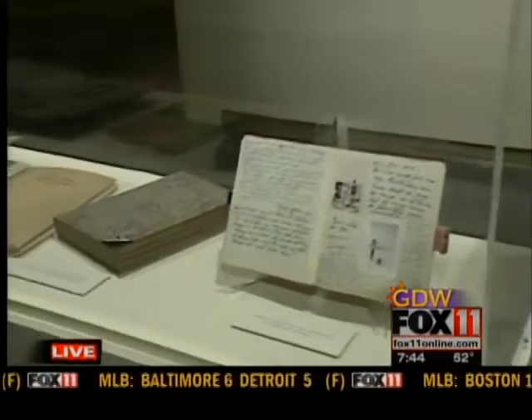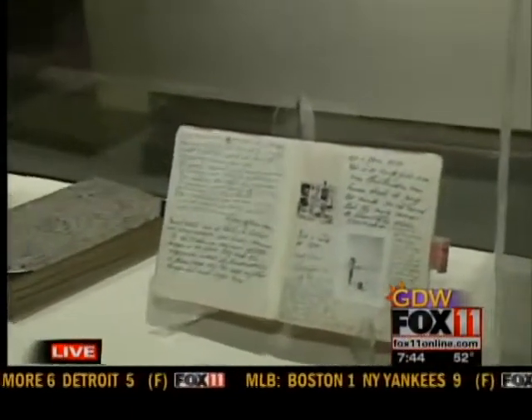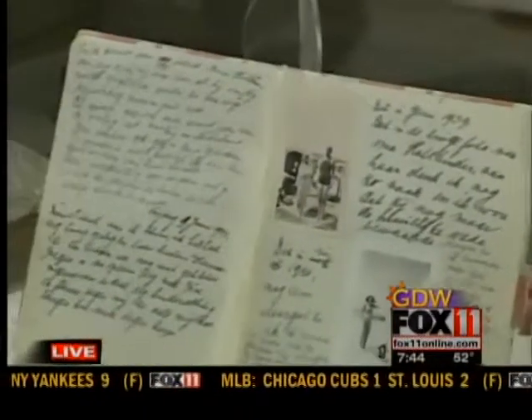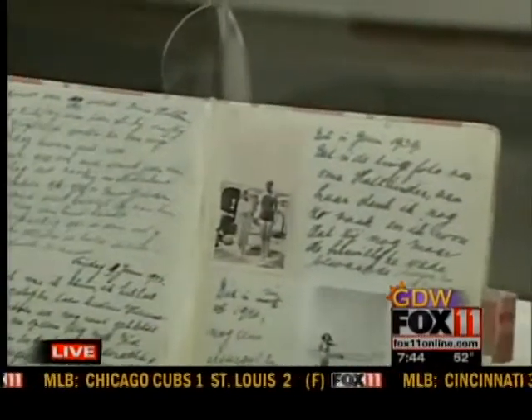It's just a wonderful thing to see her actual handwriting. This is the first diary that Anne received when she was 13, just a couple of months before going into hiding.